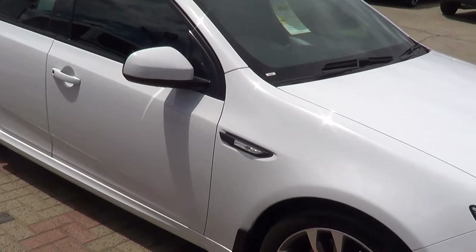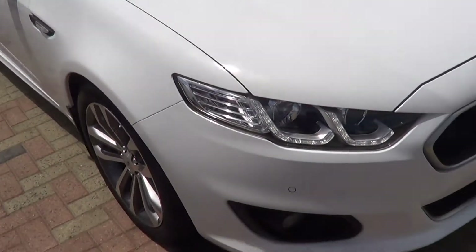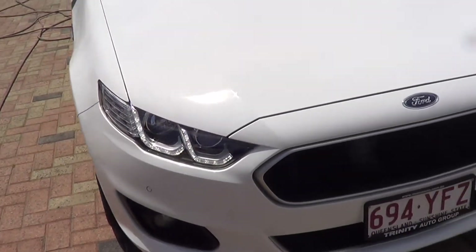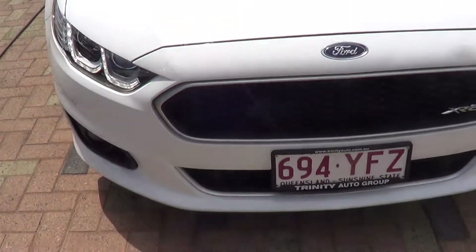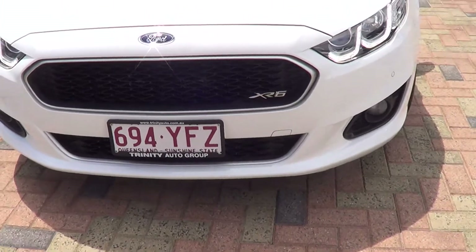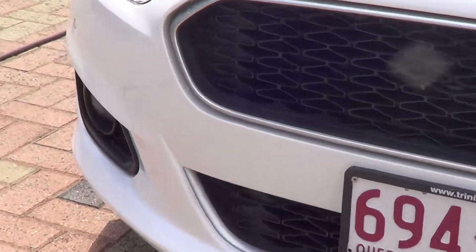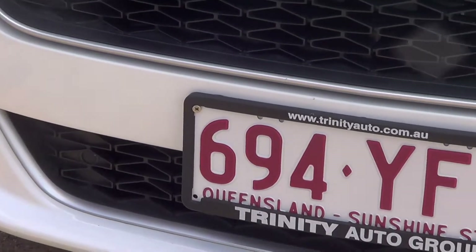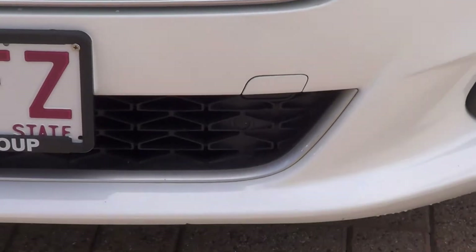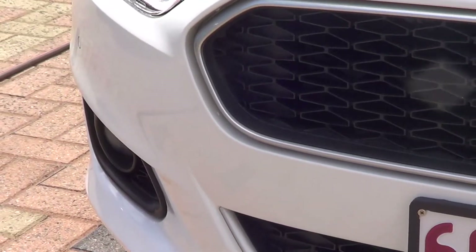Just wanted to do a slow walk around of the car and show you its condition. Looking at the paint and walking around it myself, I've only found one real mark on the car. There are no stone chips on the front — the front is like brand new, absolutely no stone chips at all. See that front bar is extremely clean.